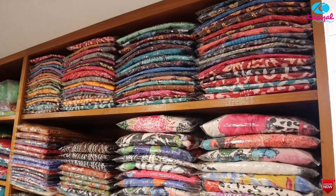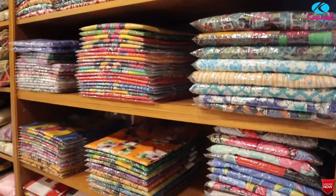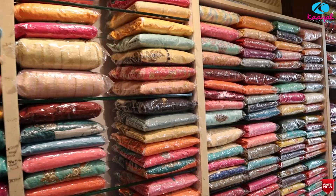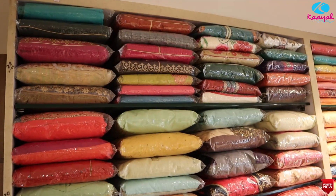This is the layout of the nighties collection with all sizes available. This is a semi-stitch and ready-made collection.